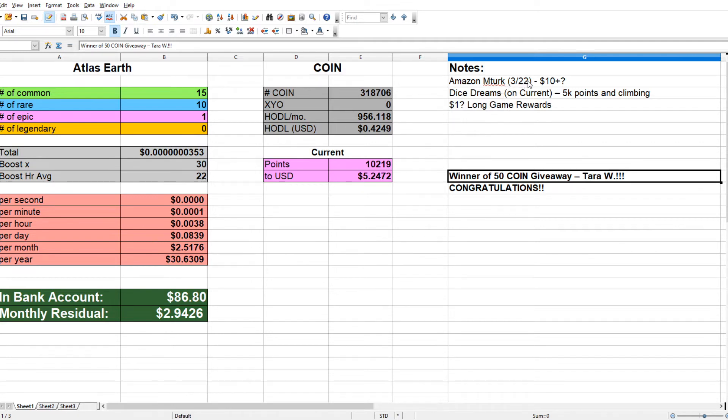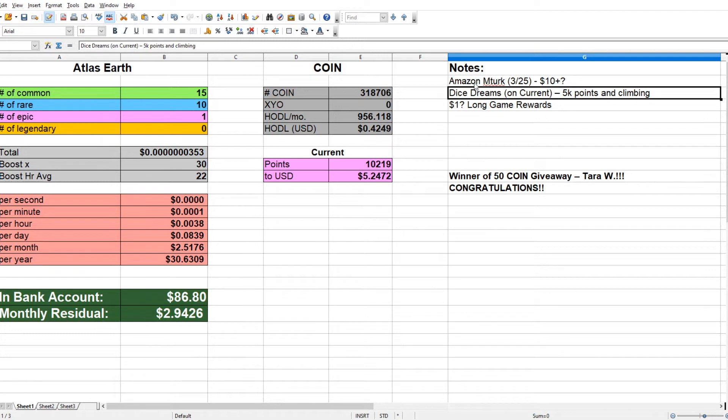I have got about $10 on Amazon MTurk and that should be on the 25th, not the 22nd. That's coming up, so that's going to put me one step closer to that $100. After taxes, this is closer to like $7, but that's still pretty good.